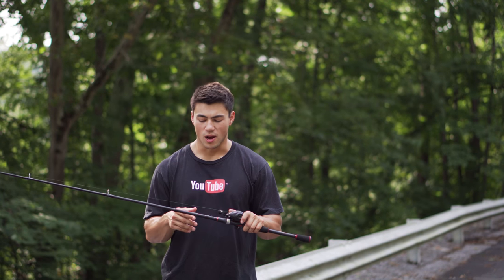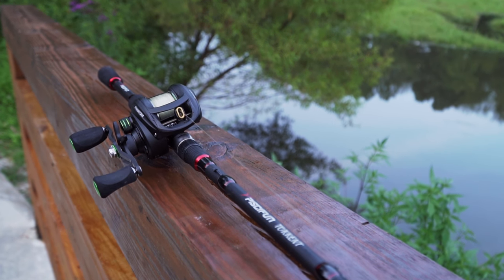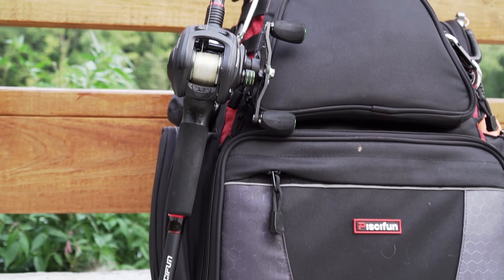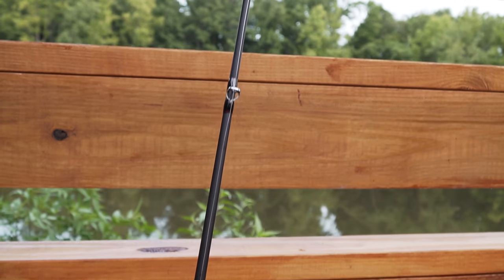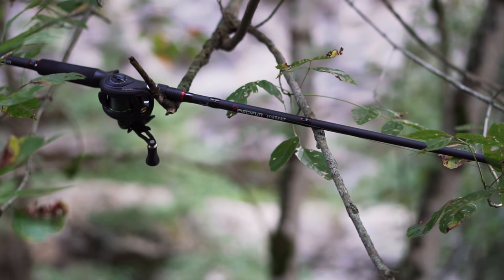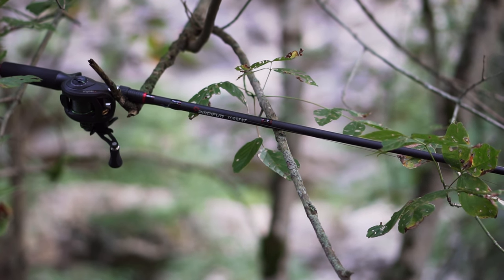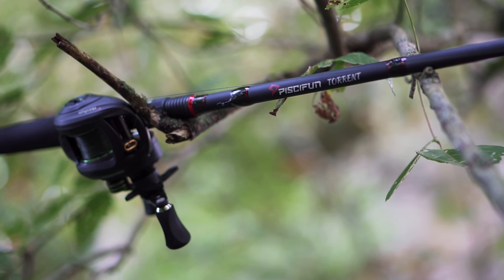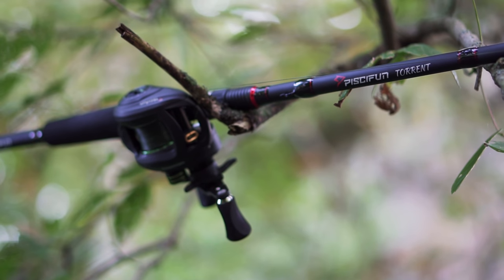Let's start off with the first thing about this rod - it's an IM6 graphite rod, super sensitive. This one's a 7-foot medium heavy fast action, so it's got a great backbone and a nice tip. Another cool thing about this rod: they come in 7 different sizes targeting techniques such as top water, jerk bait, spinner bait, worm rod, jig rod, swim bait, swim jig rod, and a Carolina rig rod.